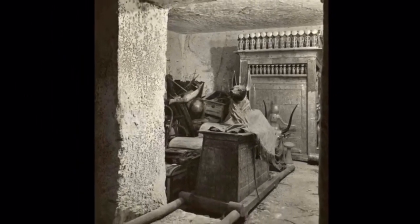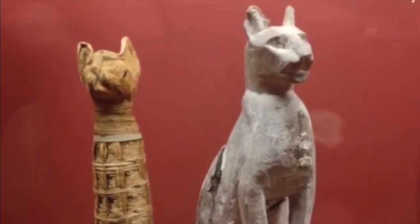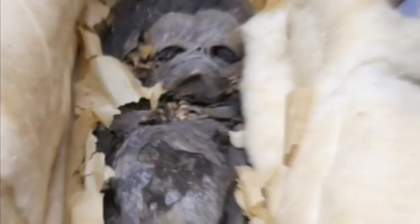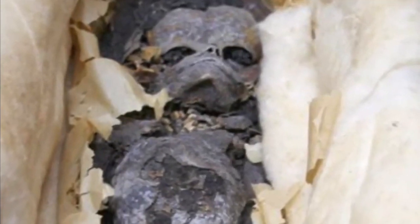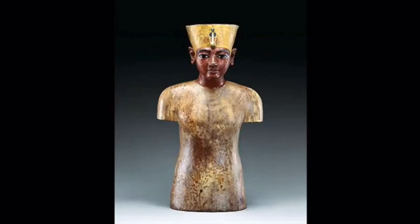Connected to the burial chamber was the treasury. This was a room that was filled with gold and various treasure that was personal to the Pharaoh. Also in the chamber, he was buried with several pets, as well as other children that were likely born prematurely.